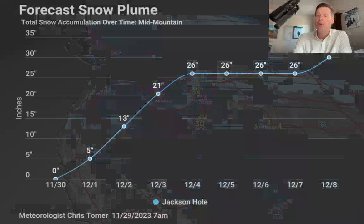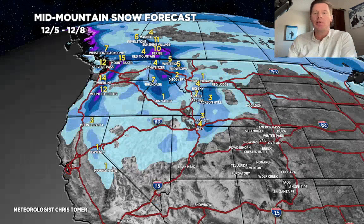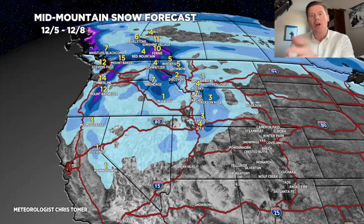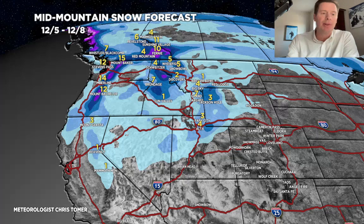I didn't change the snow plume at all — kept it the way it was. For Jackson Hole and the Tetons: looking at a little over two feet between those key days of 12-1, 12-2, and 12-3, maybe a little more on 12-8. For the last period, 12-5 through 12-8, that last low will come in out of the Pacific Northwest and deliver potentially another three to six inches for Wyoming, the Wasatch, and eventually Colorado on the 8th and 9th.